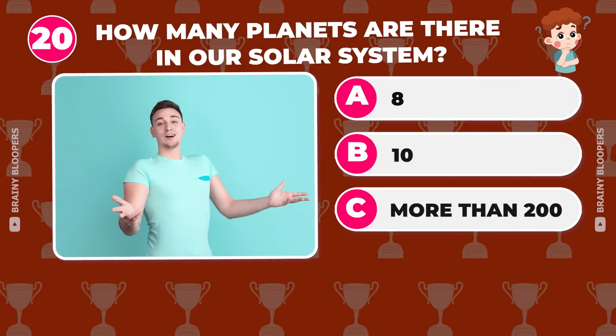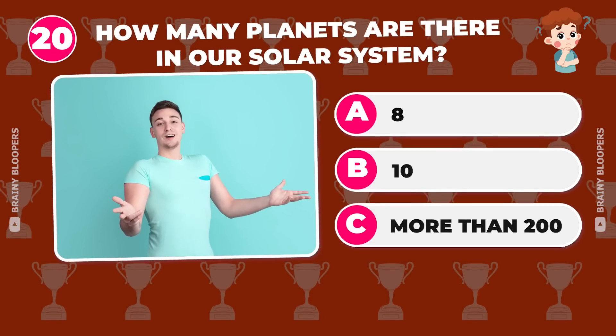How many planets are there in our solar system? 8, 10, or more than 200?